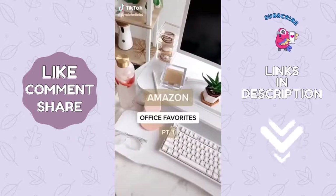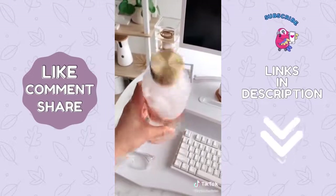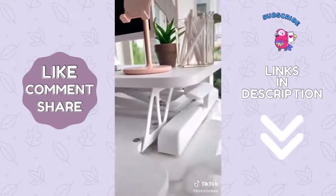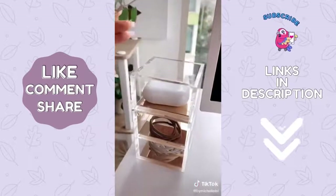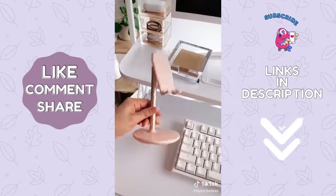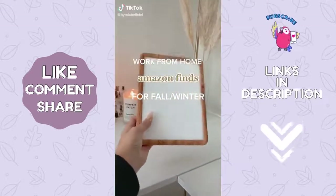Amazon office favorites part one. This water bottle with time markers is so cute and I love the gold cap. This acrylic sticky note holder. The standing desk is a game-changer — it's a great investment for your health, especially working from home. This acrylic organizer to hold things like my AirPods, cables, and extra hair ties. And lastly, this cute pink and gold phone stand.